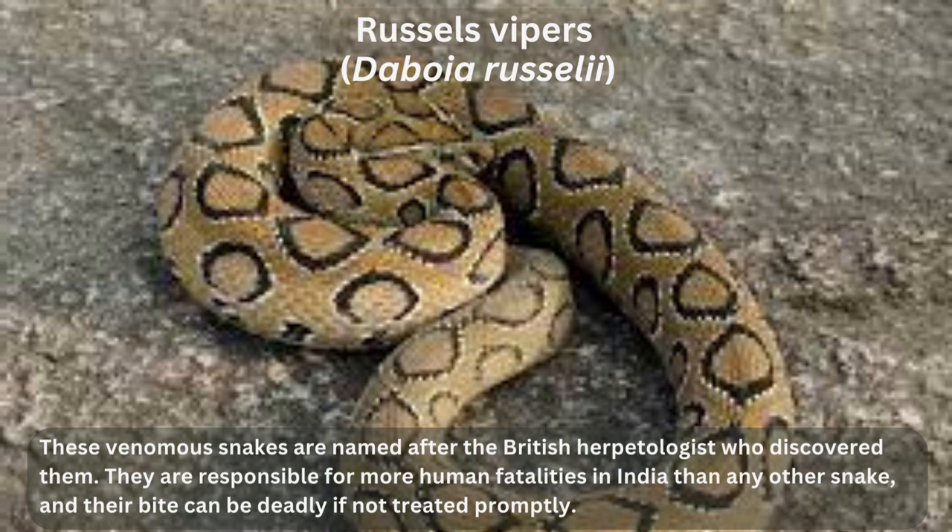Russell's Vipers, Daboia russelli. These venomous snakes are named after the British herpetologist who discovered them. They are responsible for more human fatalities in India than any other snake, and their bite can be deadly if not treated promptly.